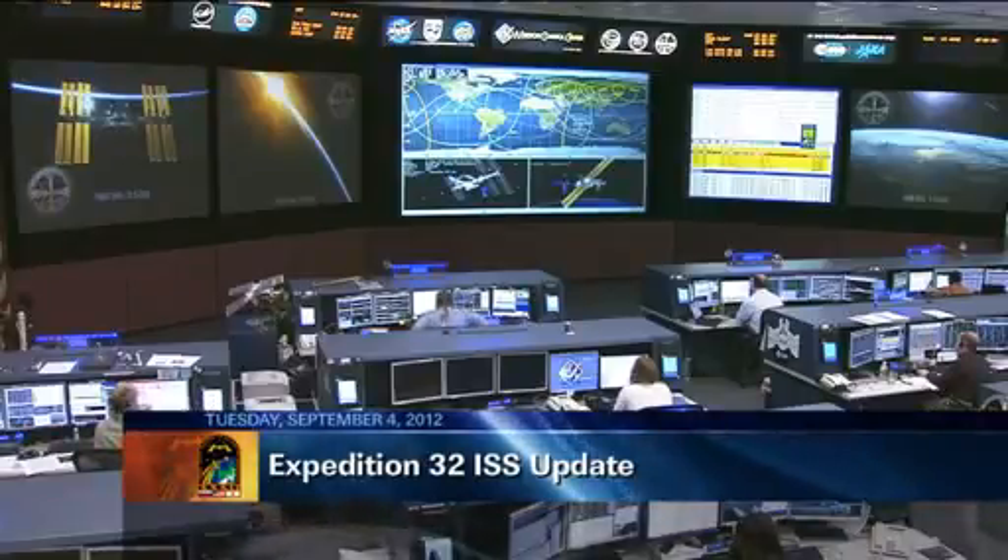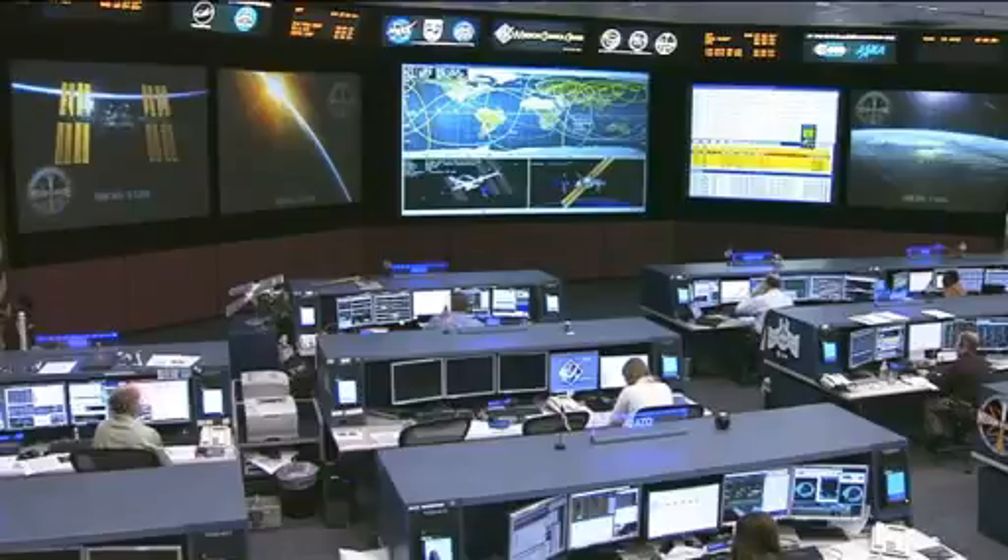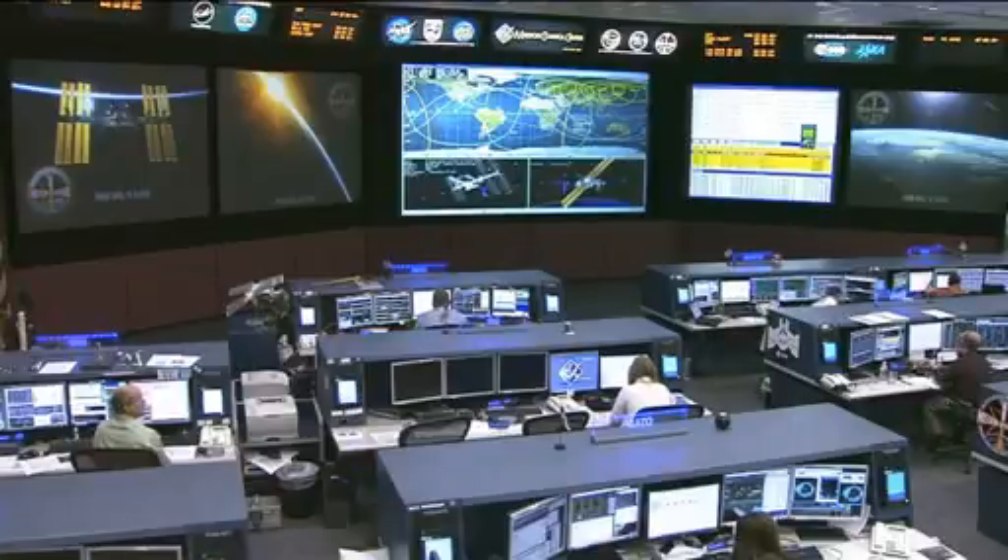It has been an extremely busy holiday weekend for the team here in Mission Control and also the Expedition 32 crew on board the International Space Station, as they get ready for yet another spacewalk that will take place tomorrow.